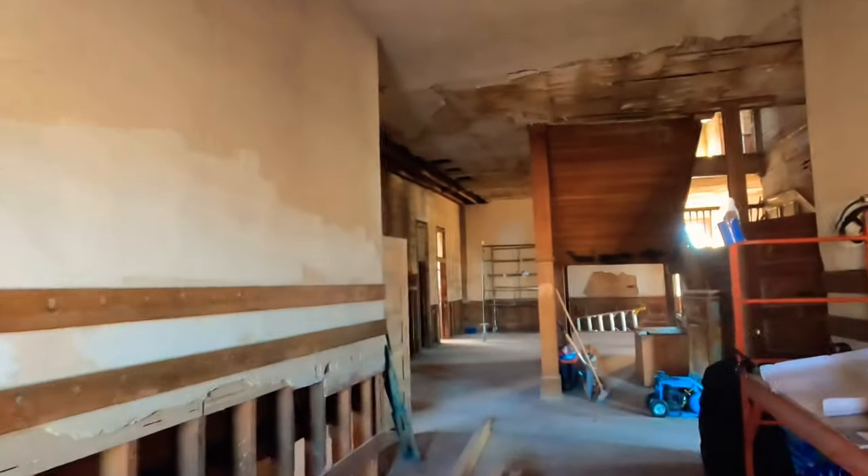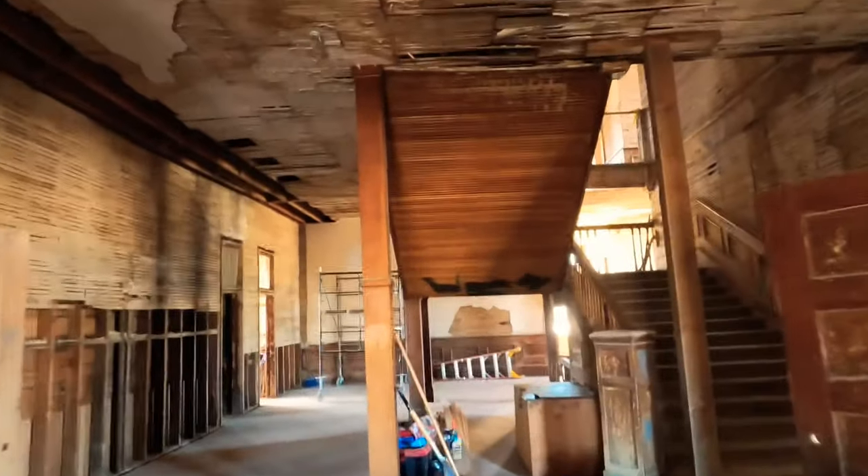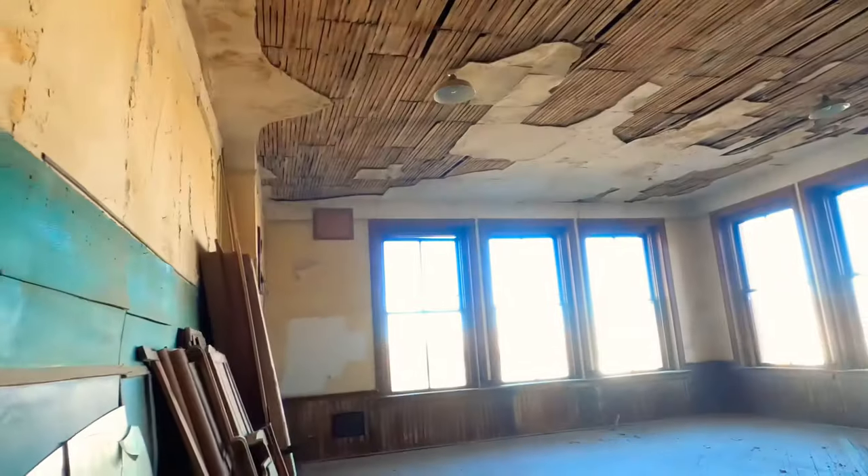Looks like it might be unsecured here. Let's see if I can get in. Look at this — we're inside the old schoolhouse. Sounds like somebody's in here. Sounds like there are some workers working — might have to scram out of here. But at least we'll get to take a peek inside. I'm getting out of here before anybody comes and sees me.